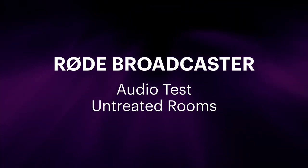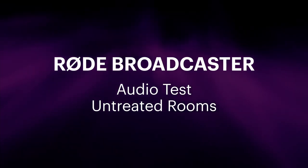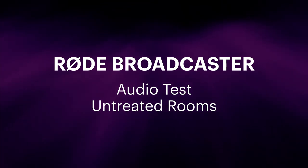This is the Rode Broadcaster microphone. It's been my go-to mic now for the last six months or so. I did a video on it a while back just looking through the specs and giving an audio sample of this microphone.